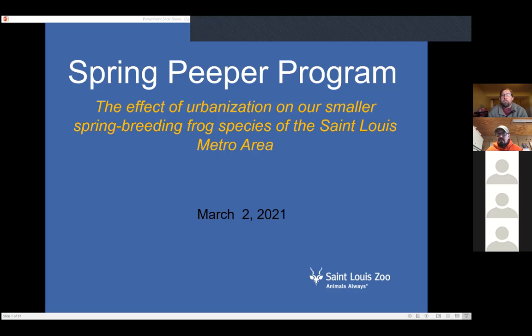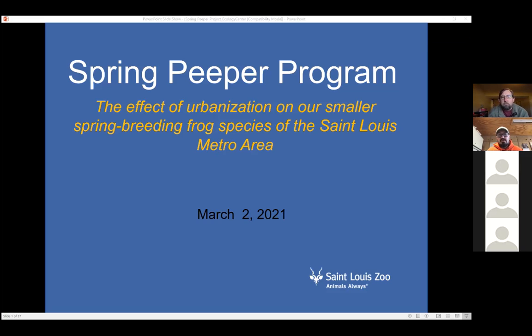Thanks for coming everyone today. We have Mike Dawson from the St. Louis Zoo, and he is going to be talking about his spring peeper program for the entire St. Louis area. Mike's also going to be using the Litzinger site as a part of his upcoming research for the spring peeper program. I'll let Mike tell you a little bit about himself and what he's going to be doing here, and move on with the presentation.